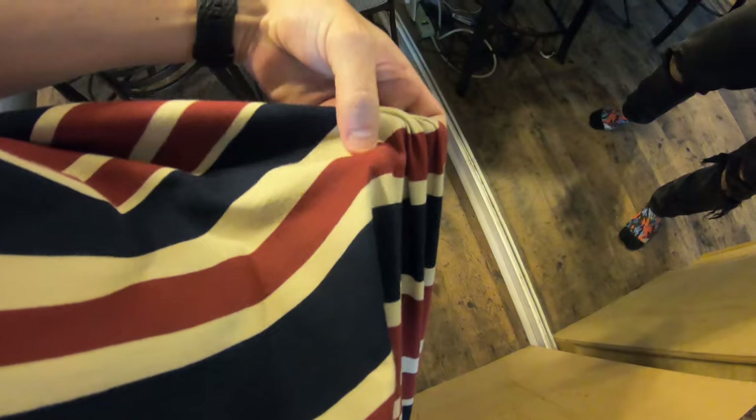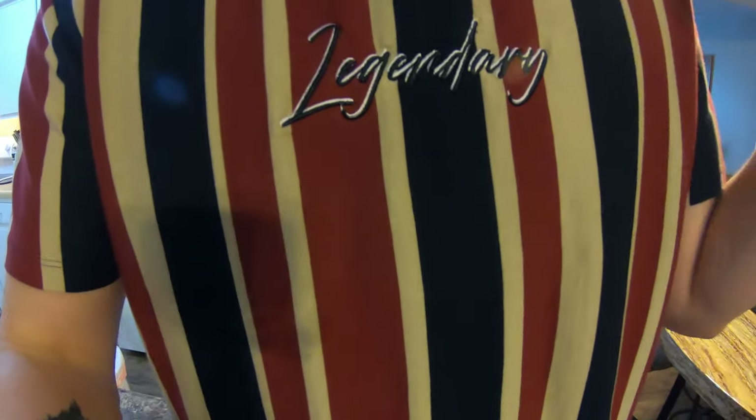Last but not least, we got the legendary t-shirt. We got navy blue, some khaki, some nice maroonish dark red, and then the embroidered legendary logo. This right here is just an entire outfit. I love how it's a little loose — I don't want it to be super skin tight.